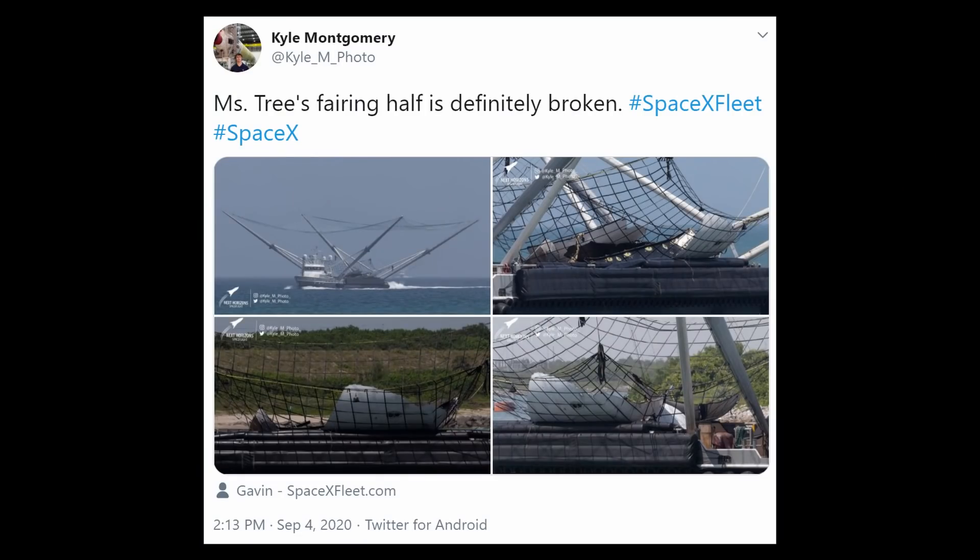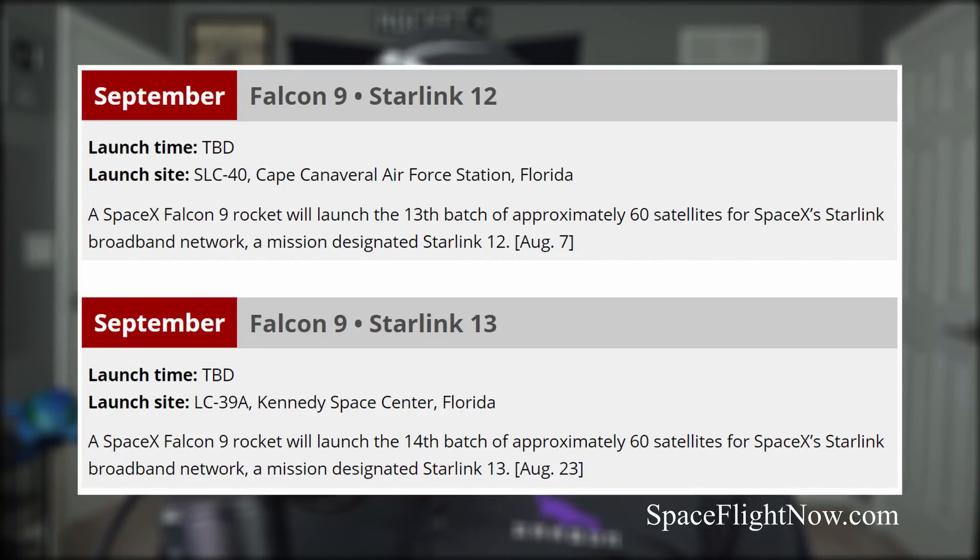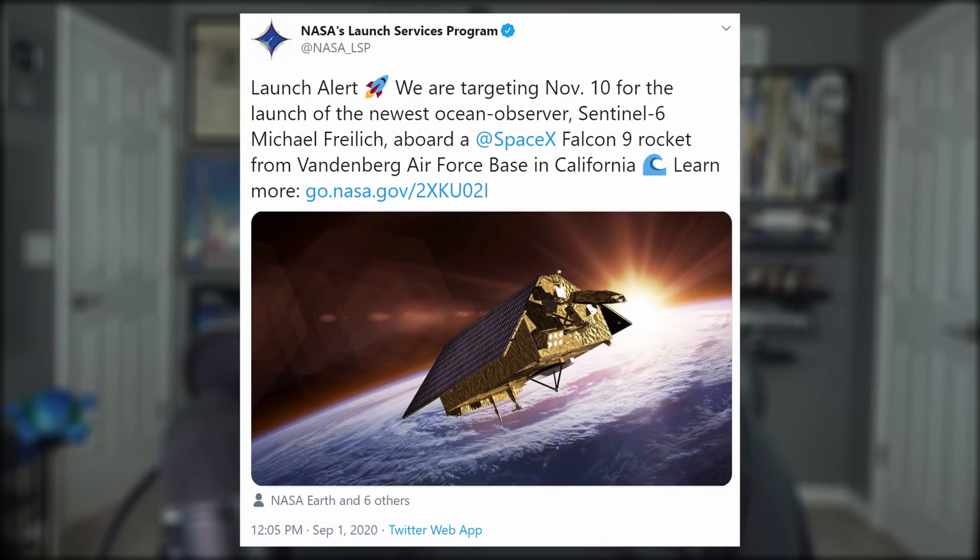Confirmed from Kyle Montgomery on Twitter — the fairings were not caught. SpaceX's next launches this month will be Starlink's 13th and 14th flocks, with no exact dates scheduled yet. We could also soon see the first West Coast launch from Vandenberg Air Force Base in more than a year, as a NASA ocean-observer satellite is set to ride a Falcon 9 on November 10th.